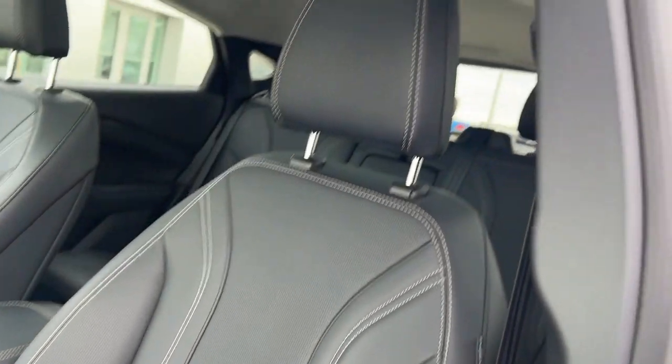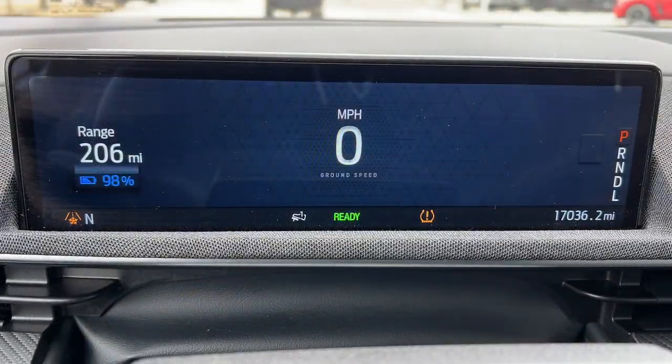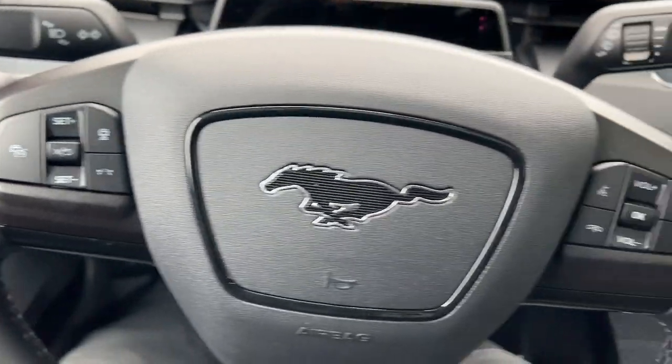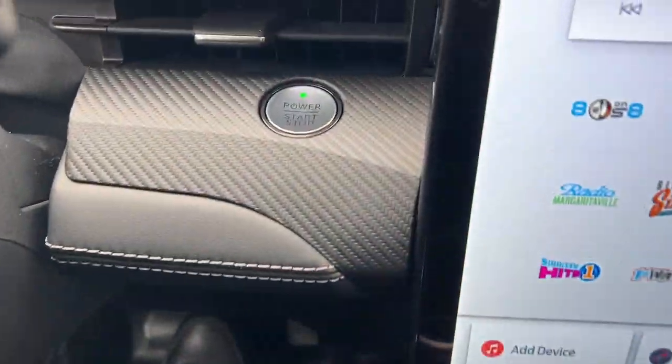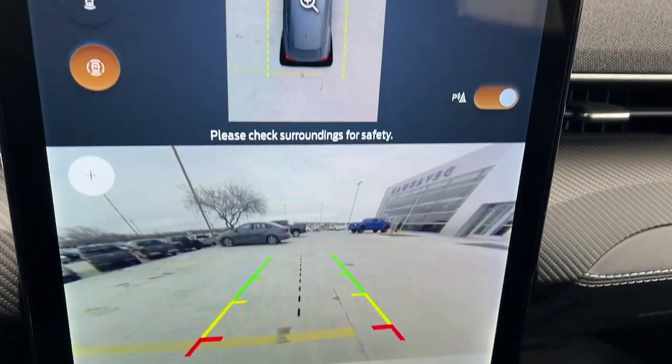These are just some of the great options this vehicle comes with: Apple CarPlay and/or Android Auto, navigation system, keyless entry, power passenger seat, heated mirrors, satellite radio, power liftgate, aluminum wheels, heated front seat, and alarm.